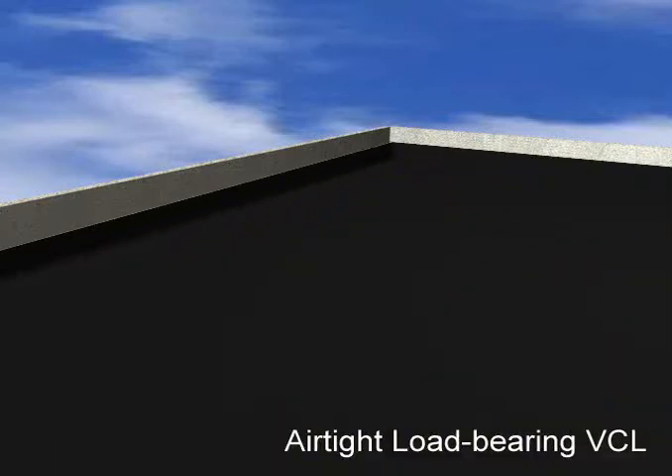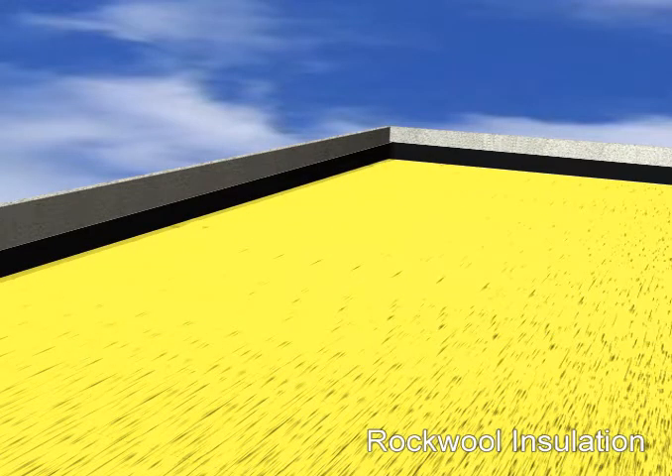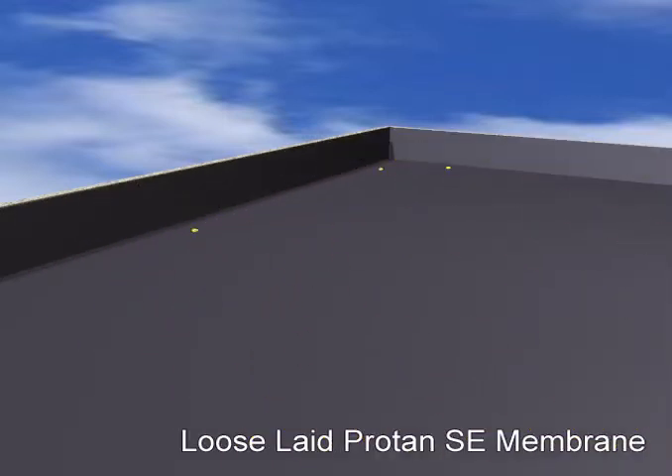A key element is an airtight load-bearing vapour control layer which is applied to the substrate. This is followed by loose-laid rock wool insulation, a mineral wool which facilitates air flow within the system. Protan SE waterproofing membrane is then loose-laid over the insulation.